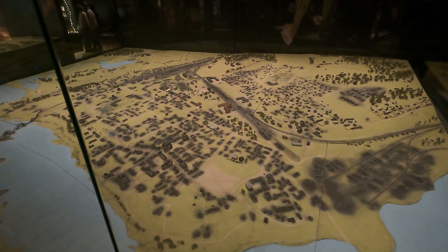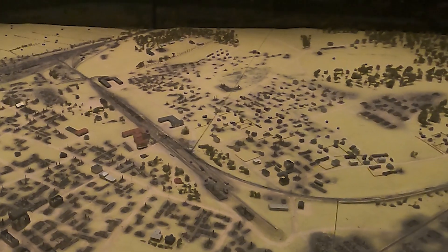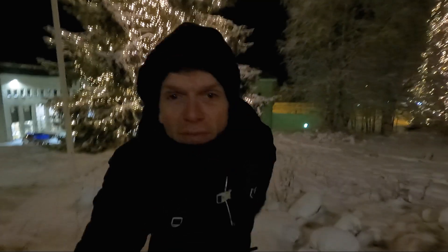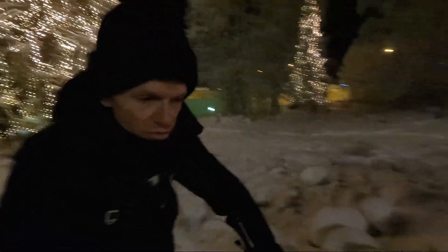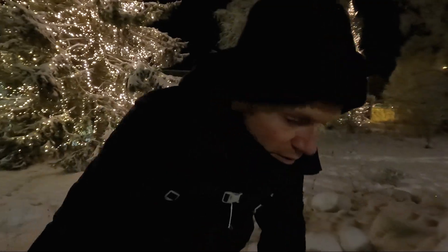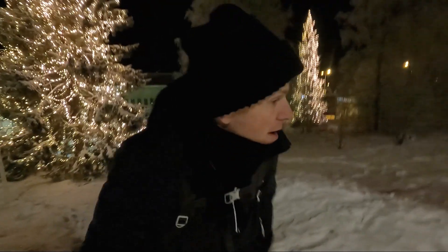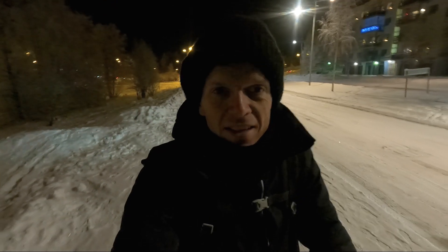If we look closely at this model of destroyed Rovaniemi, it's over here in this area that that house I'm staying in is — that's where I'll be sleeping tonight. I think the fact that the Finnish managed to rebuild the whole of Rovaniemi after World War II is testament to their resilience, even if it's not the prettiest city ever. I am going to try to struggle up this snowy slope and get back to my wooden house, and try to get some sleep in a bedroom where probably World War II German soldiers once slept. See you in the next one.